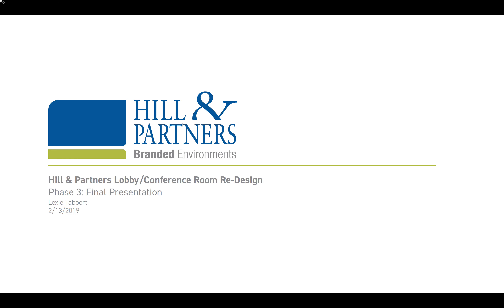Hello, my name is Lexi Tabert and this is my recommendation for the redesign of the Boston Hill & Partners lobby, conference room, and mail room.